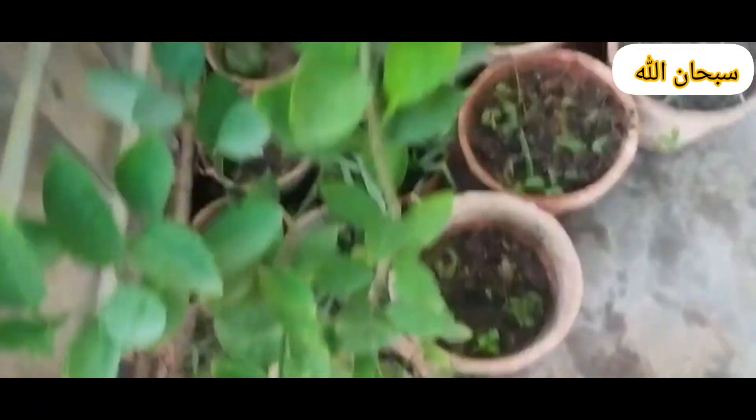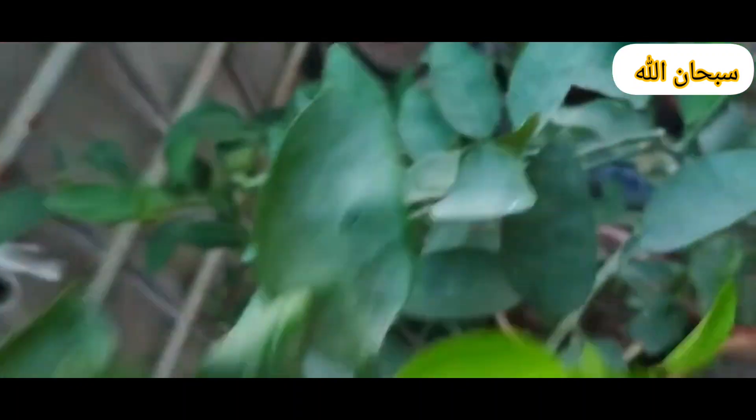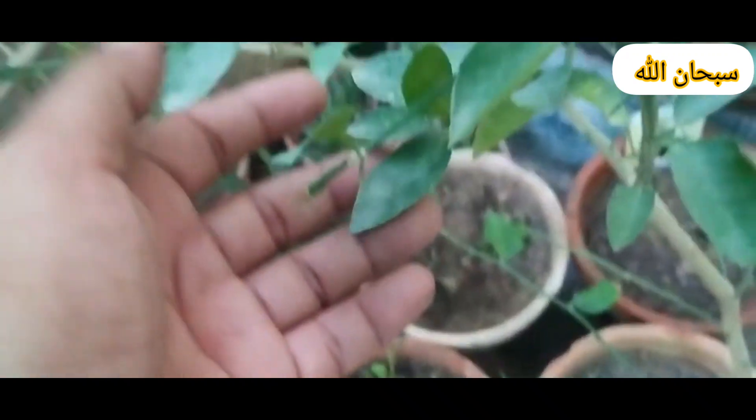Potatoes. Soil: Potatoes grow best in loose, well-draining soil that is slightly acidic, with a pH of 5.0 to 6.0. Sunlight: Potatoes need full sun for at least 6 to 8 hours a day.